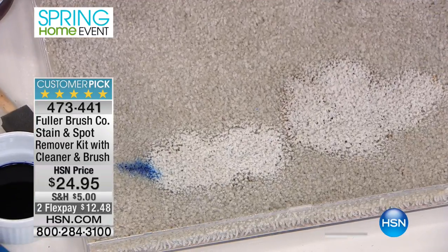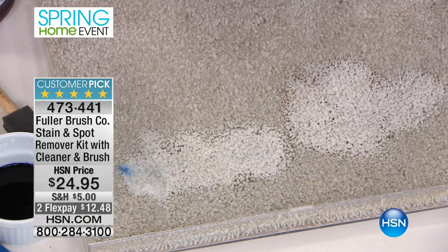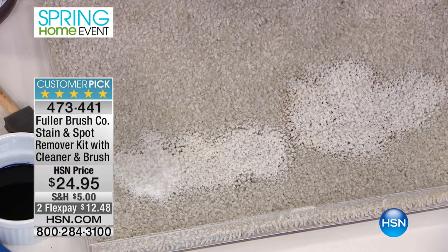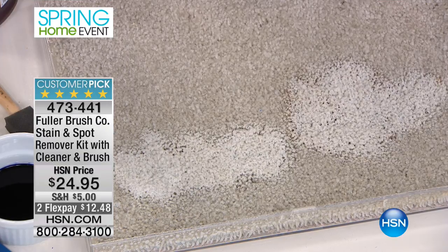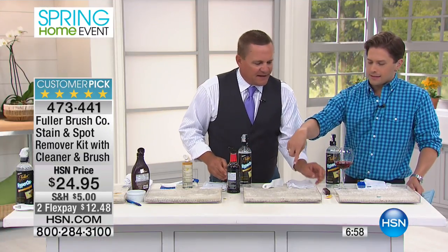This is some of the best carpet cleaner, rug cleaner you'll ever use. I don't use it just on carpet — I've used it on upholstery. I keep it in the laundry room as a pre-treat for laundry before you drop it in the washing machine.